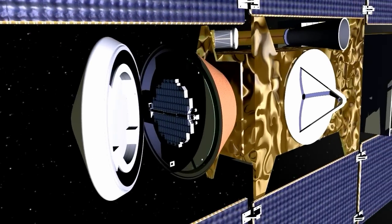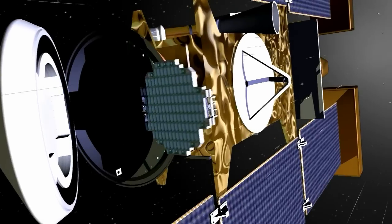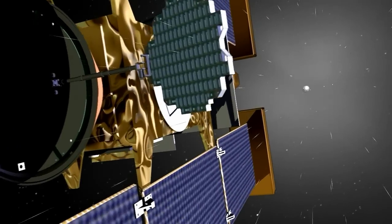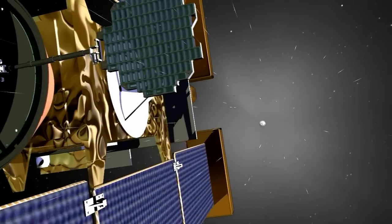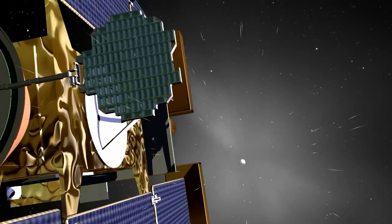As Stardust neared the comet, the spacecraft deployed its collector grid to capture particles of the comet. This tennis-racket-looking device contains over a hundred ice-cube-sized compartments filled with the world's lightest known material, a silicon-based substance called aerogel.